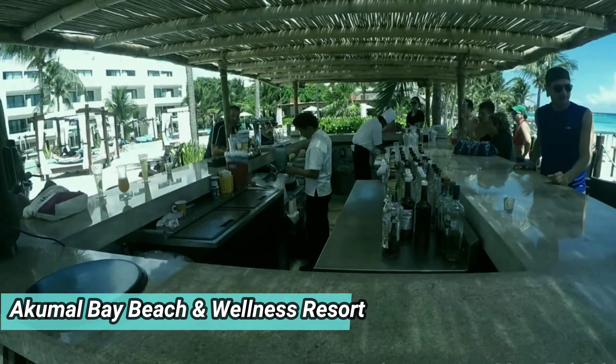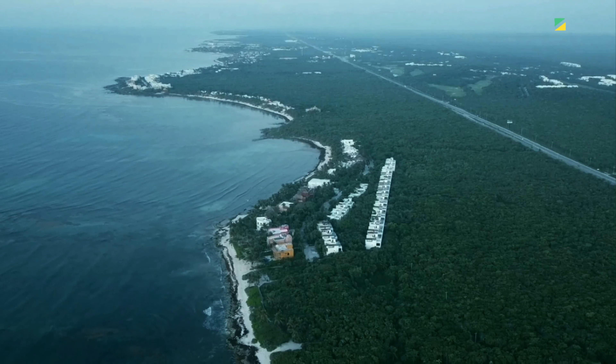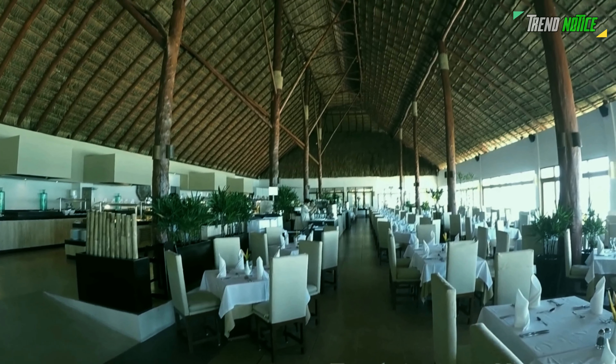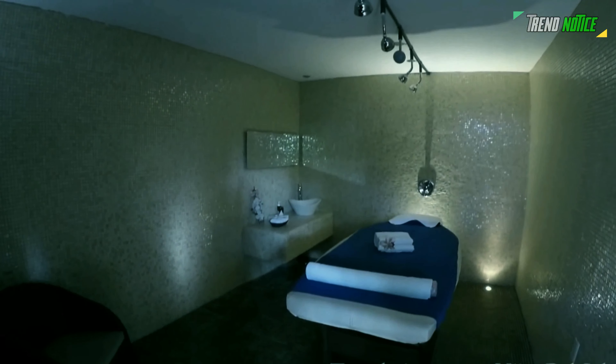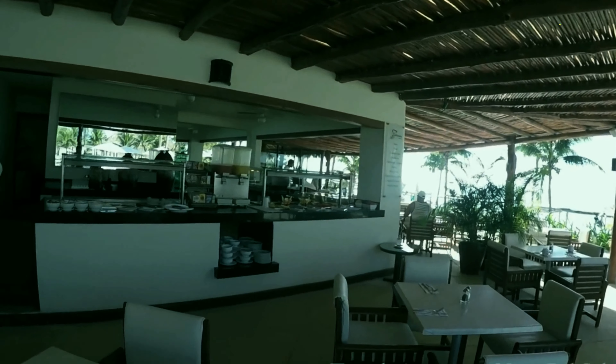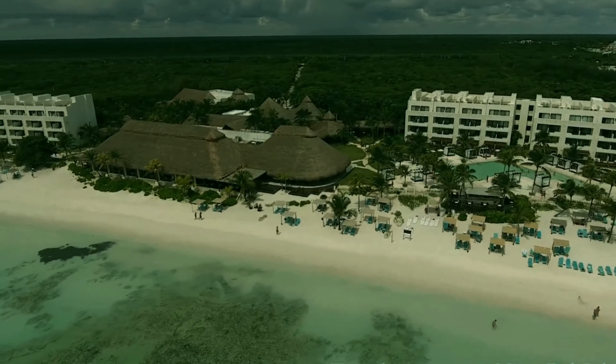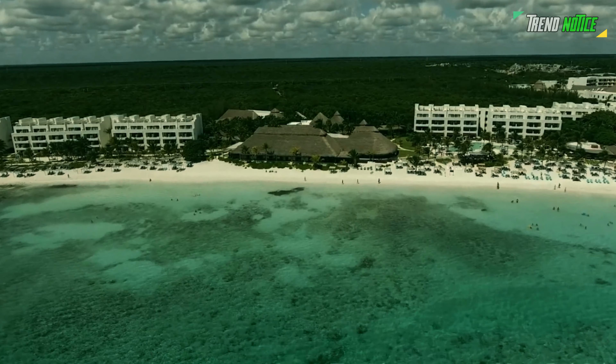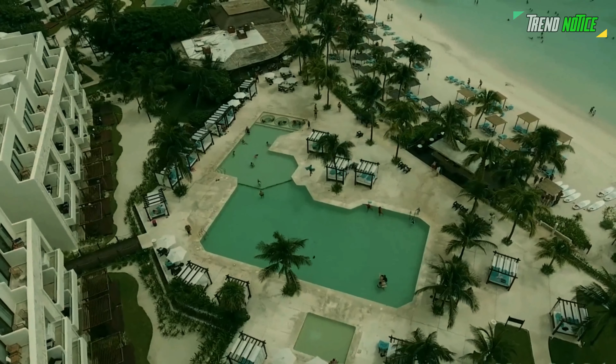Akumal Bay Beach and Wellness Resort. The Akumal Bay Beach and Wellness Resort is situated next to a huge stretch of undeveloped sand that is bordered by crystal-clear waters. It is a premium all-inclusive with a calm, laid-back atmosphere that is perfect for anyone who prefer to spend their days resting in hammocks or dipping into one of the serene oceanfront pools.